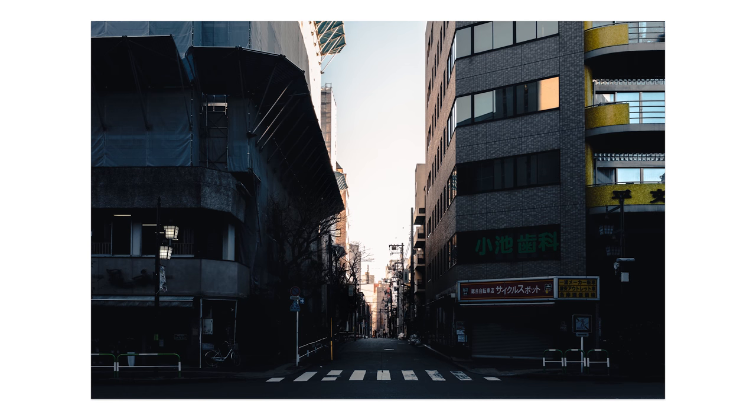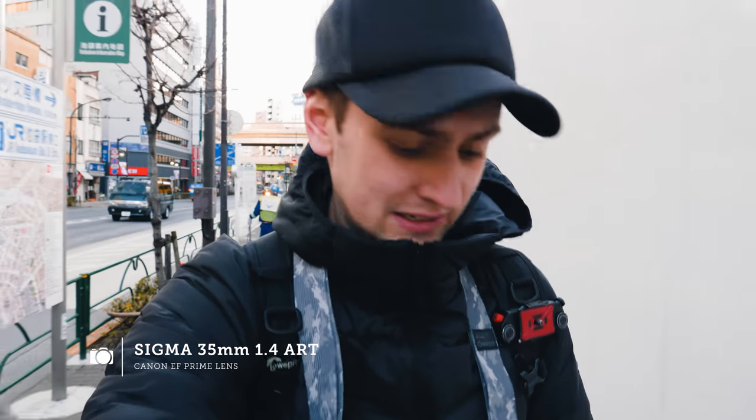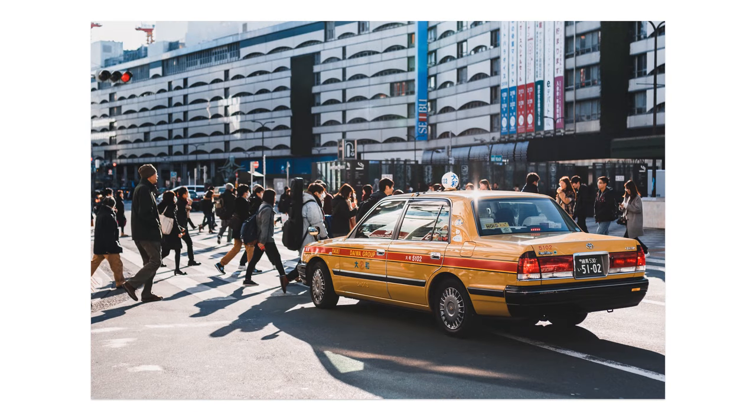I'll also introduce you to a new lens that I haven't actually shown on this channel — I've had this a little while now. This is the Sigma 35 Art lens for Canon. I've had my eye on it for a couple of years now and I've finally picked one up.